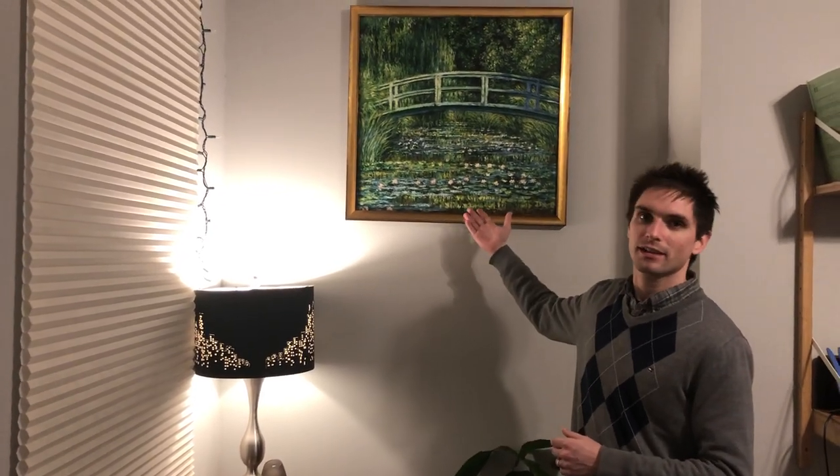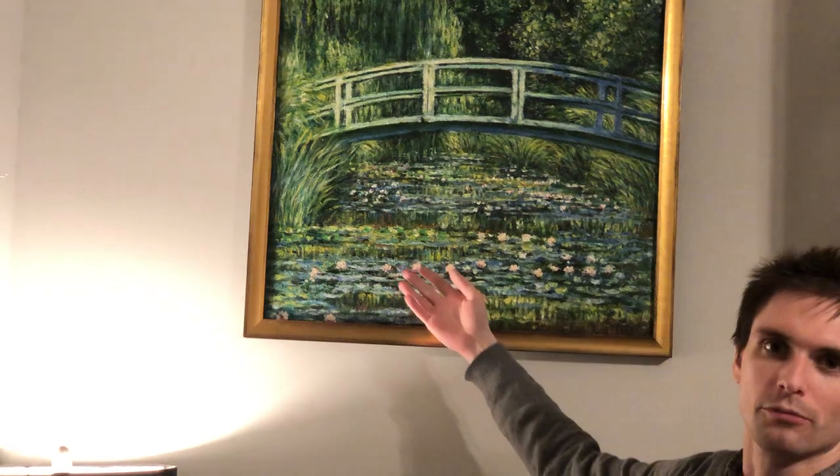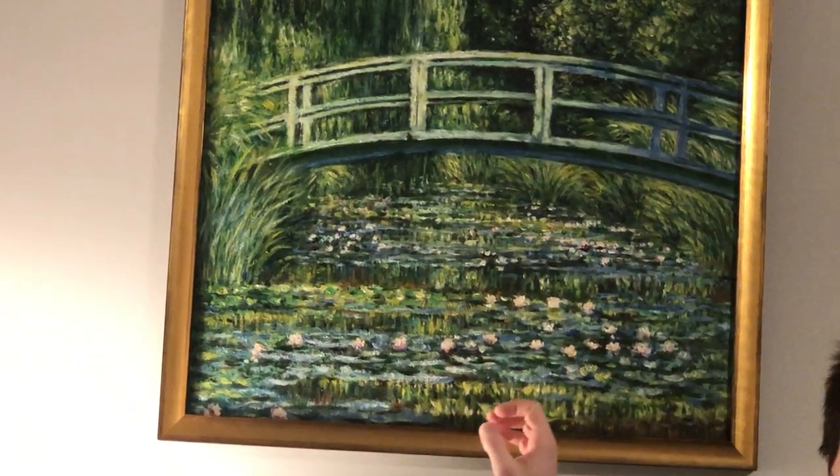Allow me to introduce this painting by Monet. As you can see, the brushstrokes are really, really detailed and fantastic. It looks very, very similar to the original.